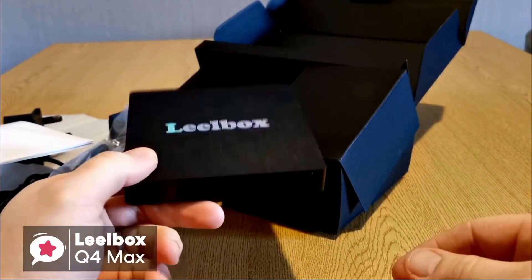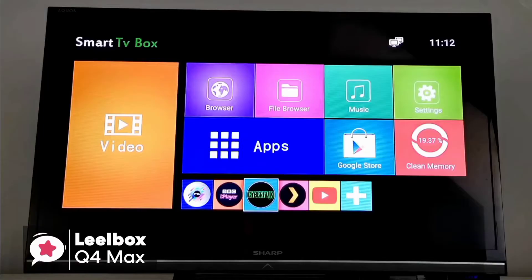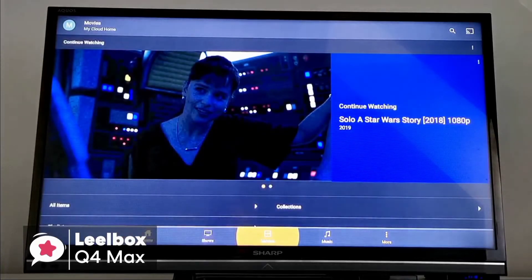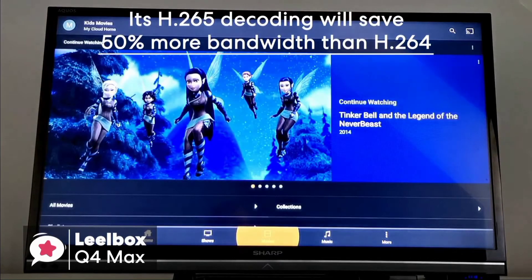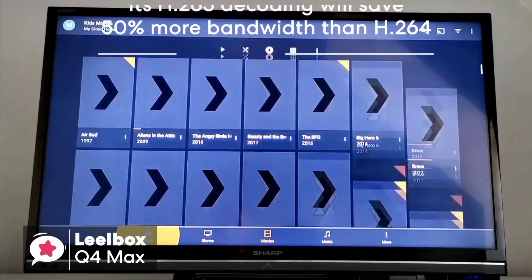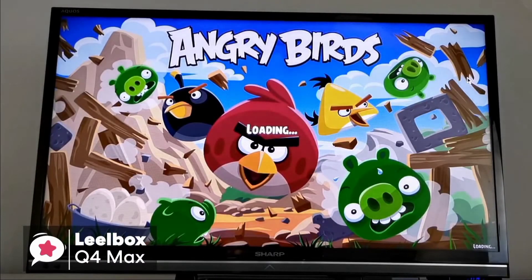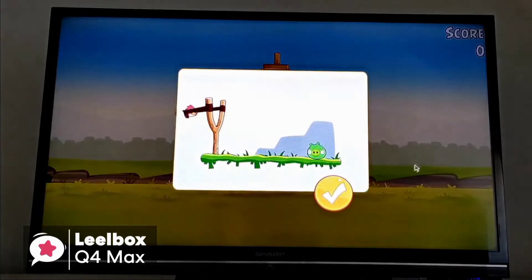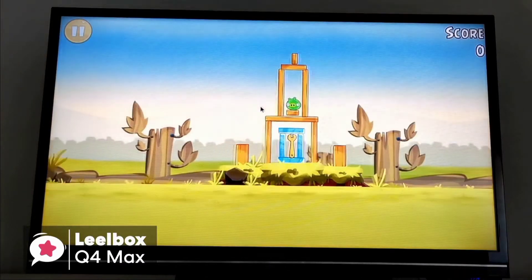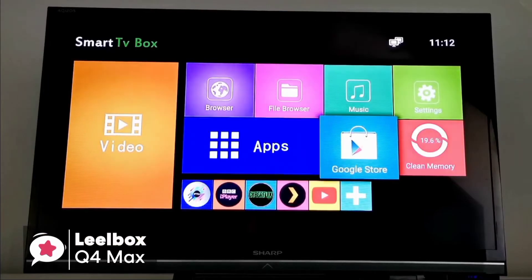The USB 3.0 can transfer large capacity files such as HD movies and can optimize the machine to reduce energy consumption. The Leo Box Q4 Max supports decoding and playing almost all popular audio and video formats, allowing you to enjoy 4K ultimate HD video. Its H.265 decoding saves 50% more bandwidth than H.264, so you can play thousands of Android games on a large 4K screen with less buffering.